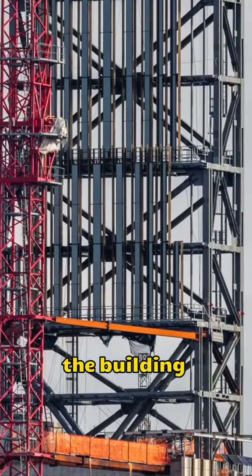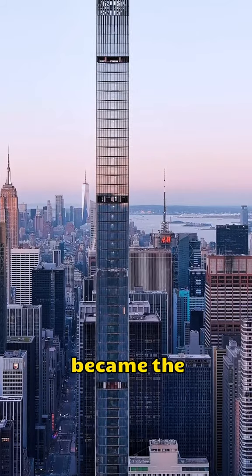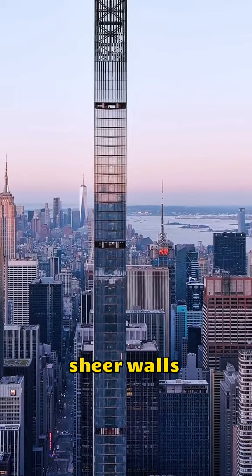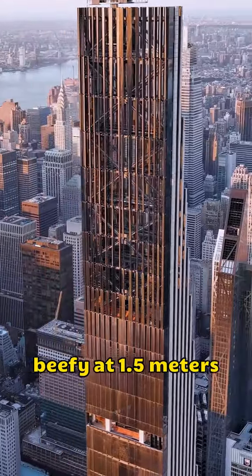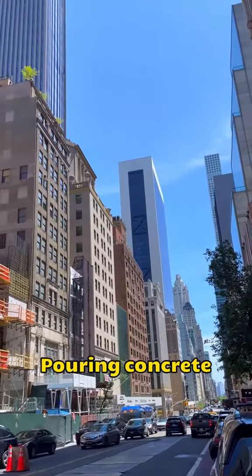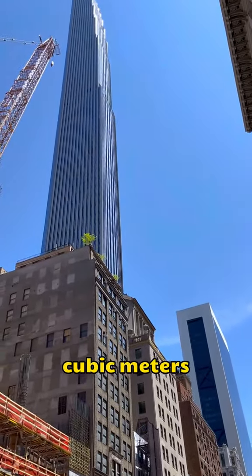They sliced the building into five shear walls. The east and west walls became the fancy exterior, while inside, three core shear walls formed a clever T-shape. These walls weren't just thick — they were beefy at 1.5 meters and reached a mind-blowing 380 meters. Pouring concrete took a mind-boggling 1.3 million cubic meters.